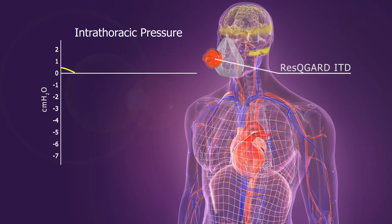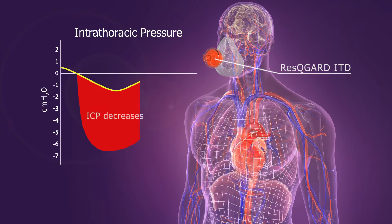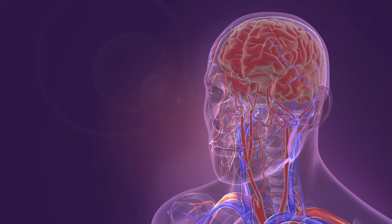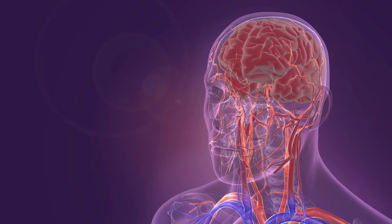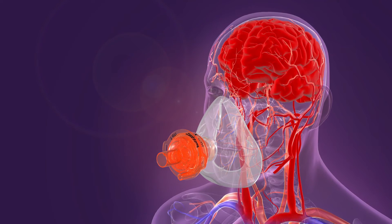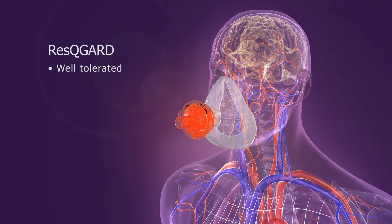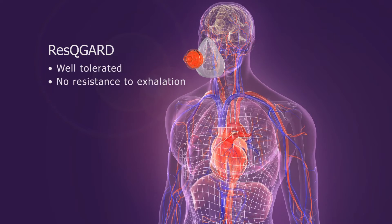ICP is also lowered, which is a distinct advantage over fluid therapy. Studies show that when the brain is under pressure, poor perfusion results. Breathing through an ITD has been shown in studies to lower ICP and improve cerebral perfusion pressure. Most patients tolerate the slight resistance during inhalation, and there is no significant resistance to exhalation.